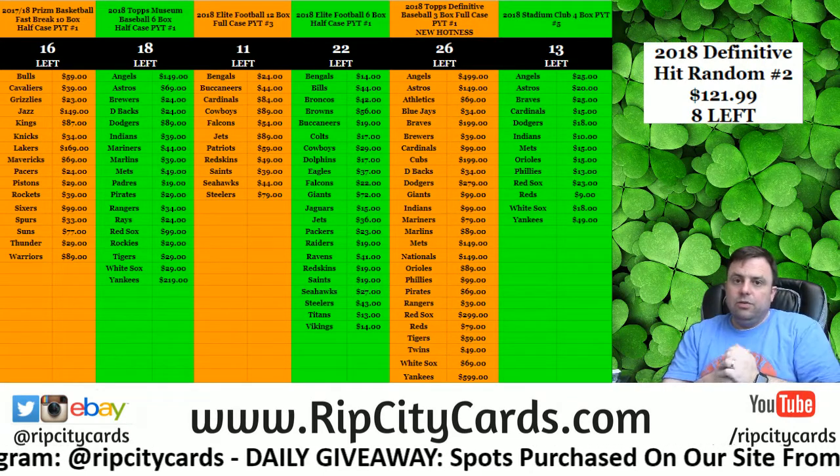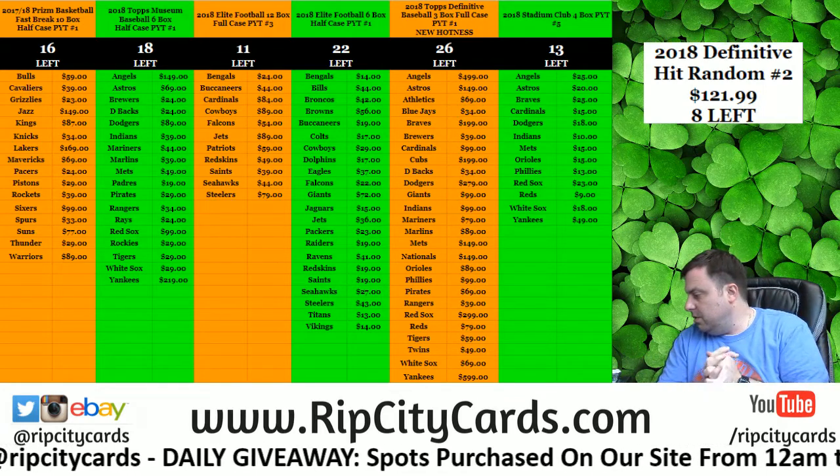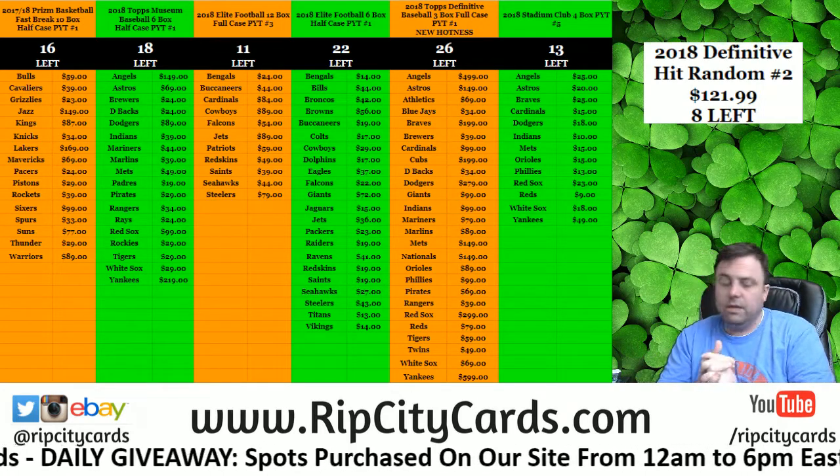Hey everybody! Carver Jesus with you. Welcome. We're going to do the Stadium Club 2018 floor box quarter case break number 12, eBay style.